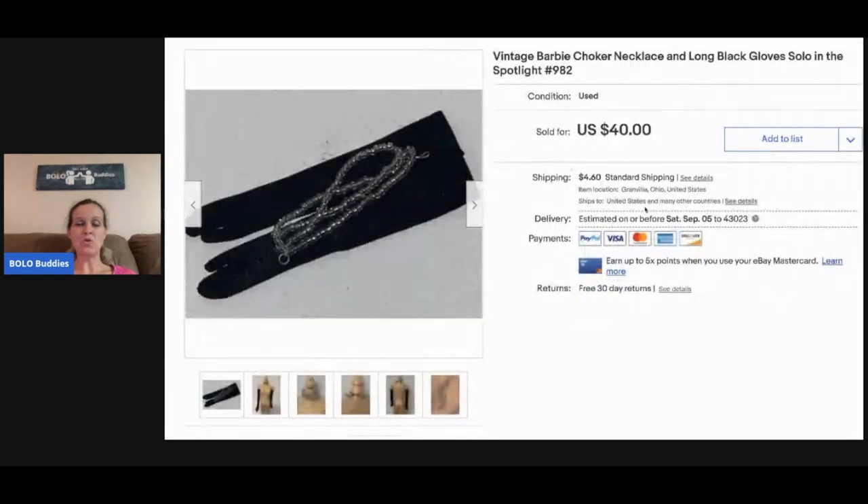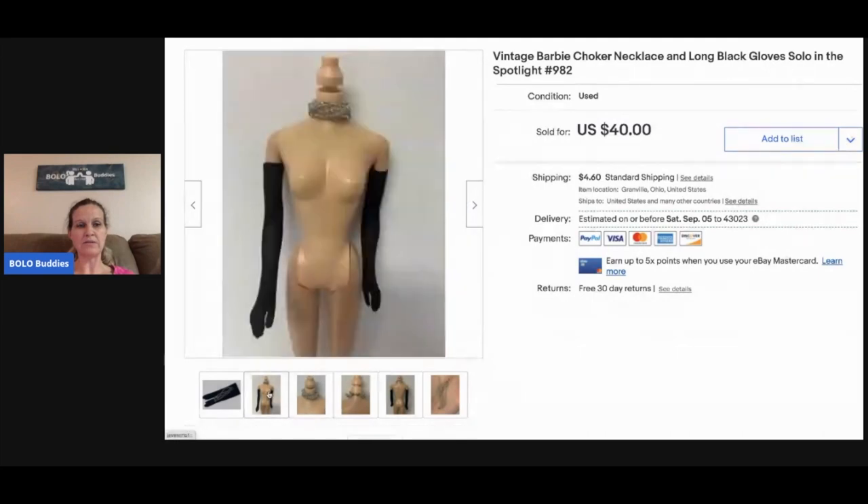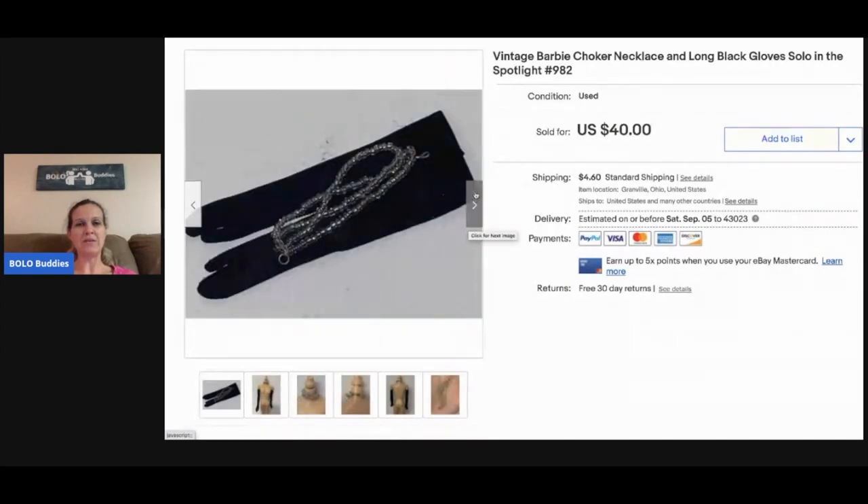This is a Barbie choker, necklace, and gloves from the Solo in the Spotlight outfit number 982. I sold this for a best offer of thirty dollars. If you can figure out what items go to, it's definitely beneficial and you will make more money. This came from a bulk buy of Barbie stuff so I didn't have much in it at all.